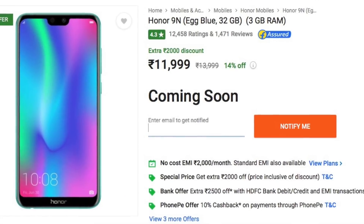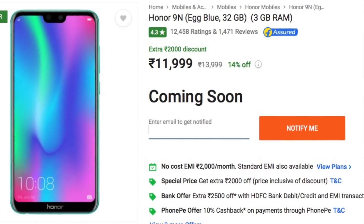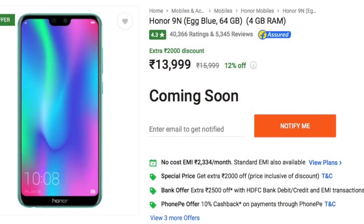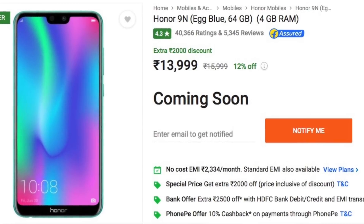The Honor 9n 3GB RAM variant with 32GB storage will be on sale. The current price is about 11,999 rupees and it'll get a 2,000 rupee instant discount, bringing it to 9,999 rupees — about 10,000 rupees. We also have the Honor 9n 4GB RAM variant with 64GB internal storage, which will also get a 2,000 rupee discount, priced at 11,999 rupees.